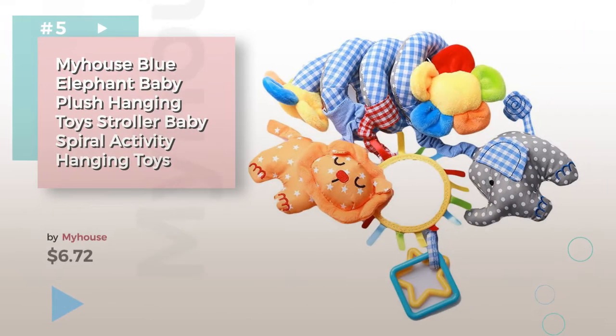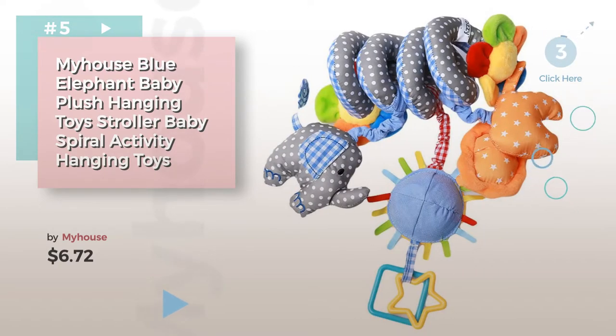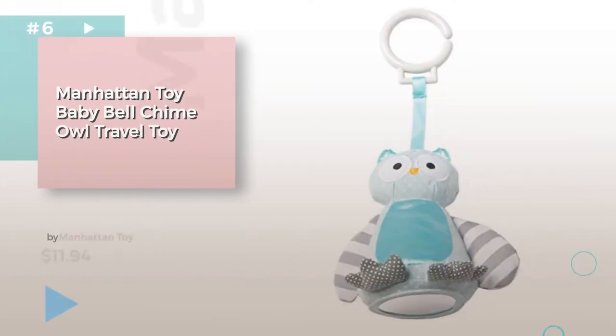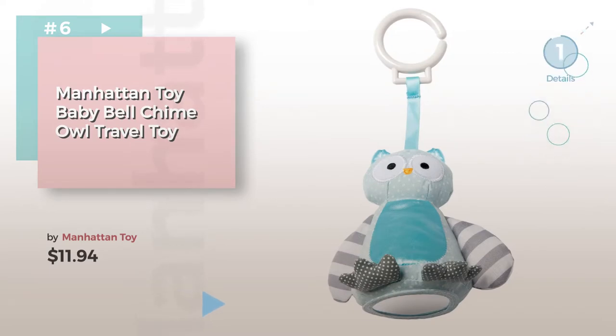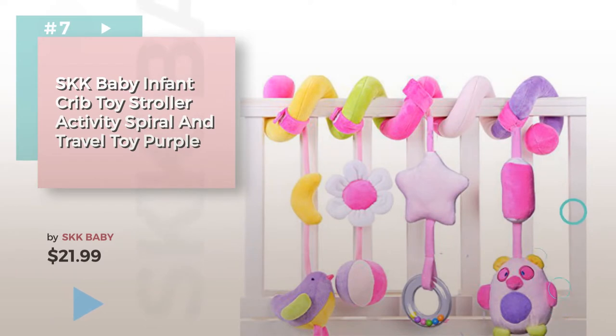Number five — find these crib toys and attachments at up to 70% off by clicking the info circle. Number six, item number seven by SKK Baby. Click the circle in the corner to find more amazing products and gift ideas.